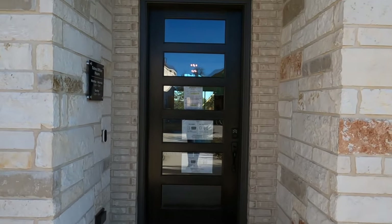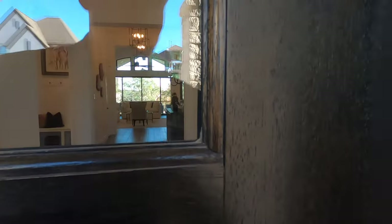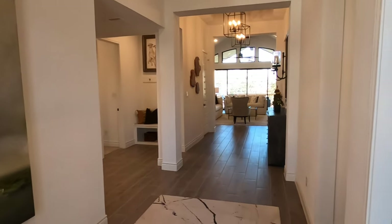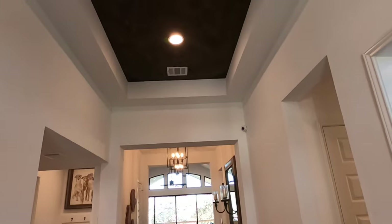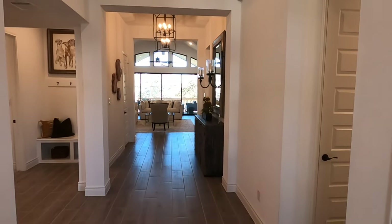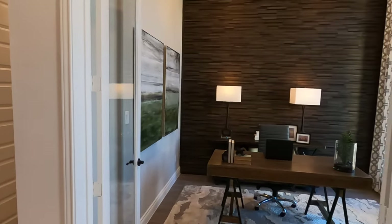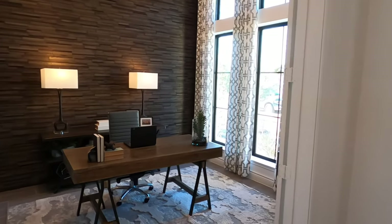Beautiful front entryway. This is one of Perry's newer plans and yeah, it's really nice. Just look at the big grand entrance. Like I say with all model homes, they put every bell and whistle into it. With this plan you do have an office right up front with some French doors.